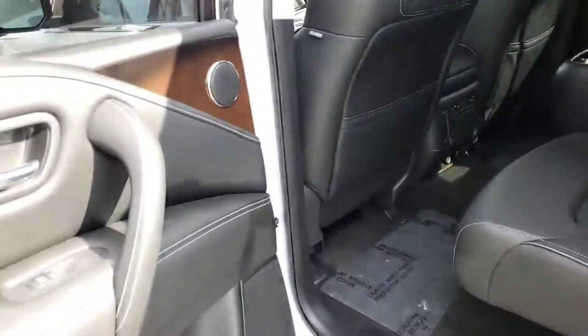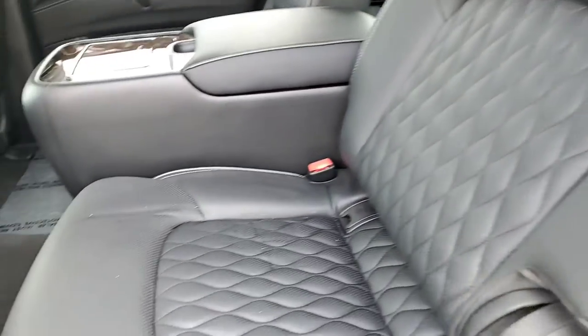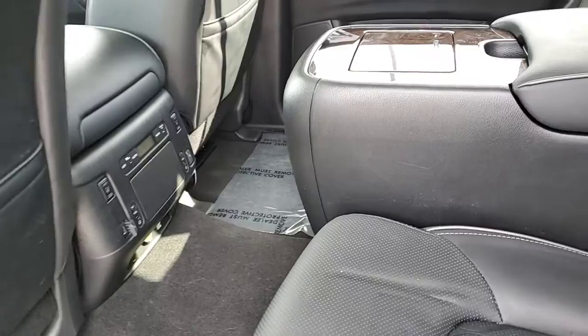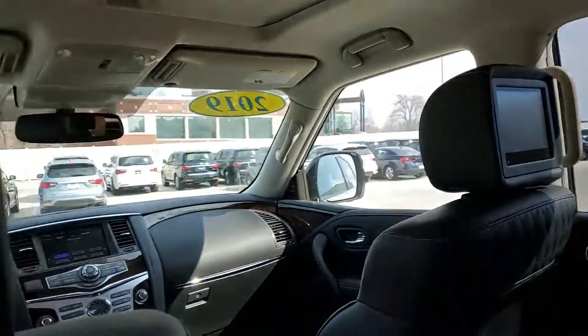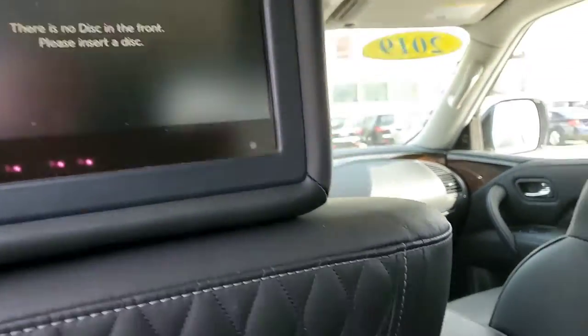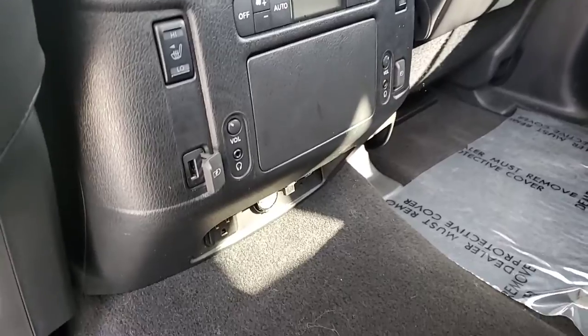Moving up into the second row, you'll see the quilted seating. That quilted seating comes with the sensory package. This also has the theater package in it, tri-zone climate control, and heated second-row seats.